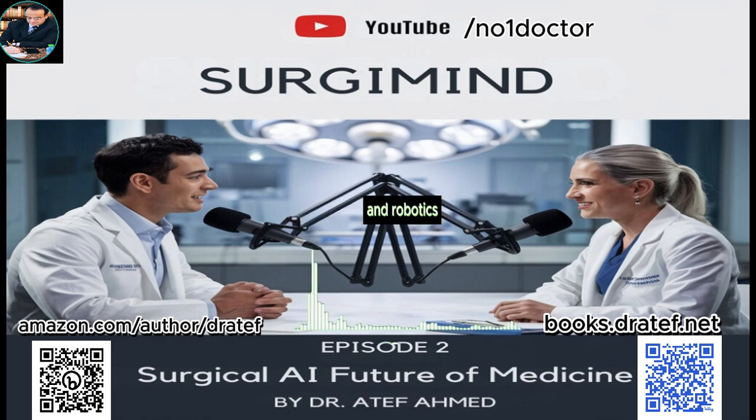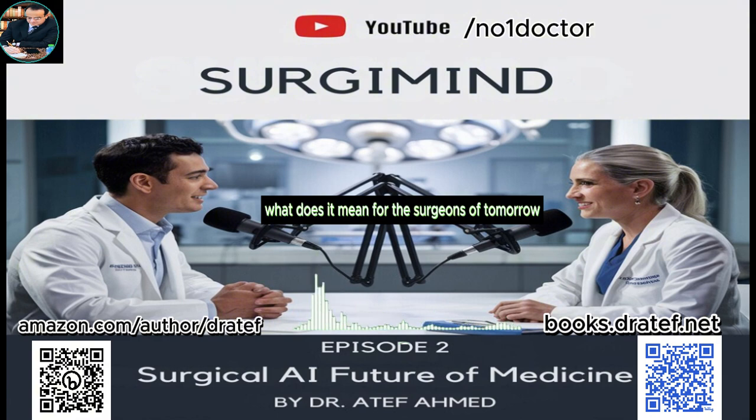With all this talk about AI and robotics, what does it mean for the surgeons of tomorrow? Imagine a world where surgical residents could get hands-on experience in a wide range of scenarios without ever stepping foot in an actual operating room — a risk-free training ground where they can make mistakes and learn without real-world consequences. That's precisely what AI-powered surgical simulations are starting to offer, using virtual reality to create incredibly realistic operating rooms with lifelike anatomical models and virtual surgical tools.